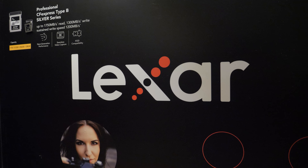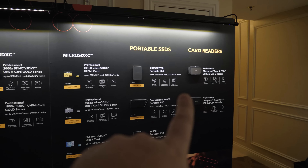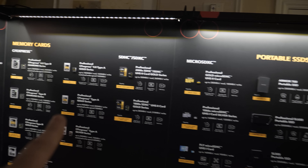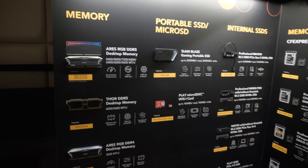Hey guys, here at Lexar they have a suite up in the Venetian, and they have a wall of memory products. We have some DDR5, some external storage drives, and some very fast NVMe M.2 SSDs. We also have card readers, portable SSDs, and memory cards, so let's see what they've got on display.